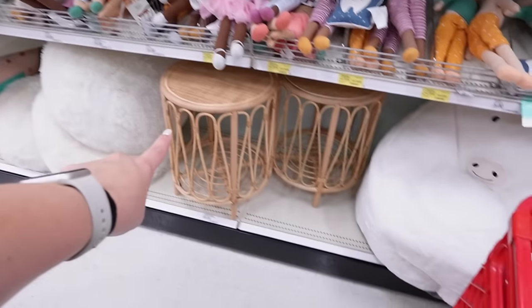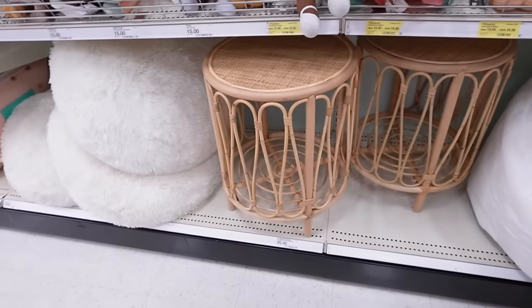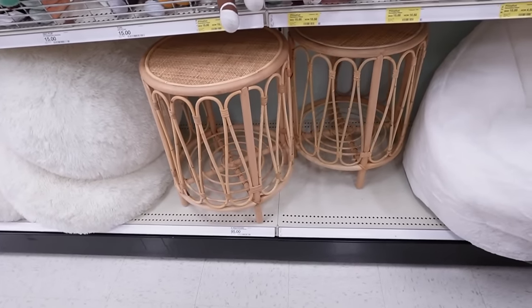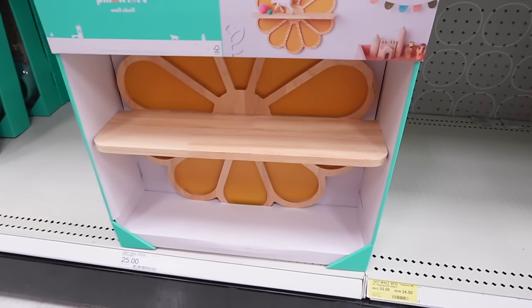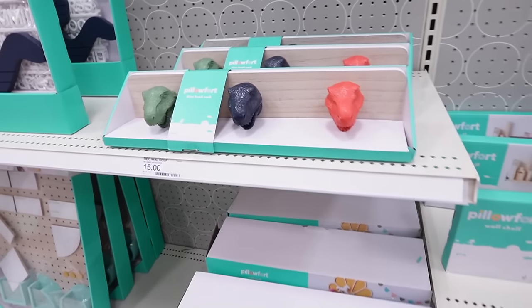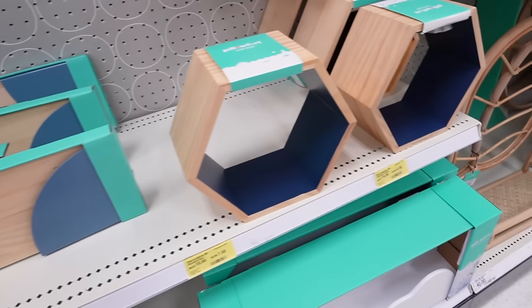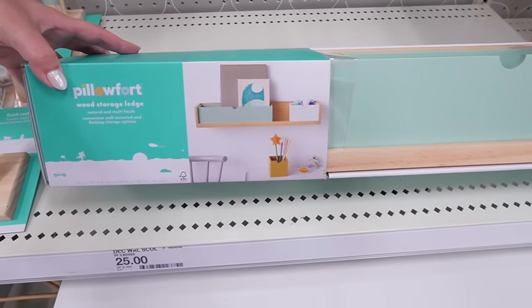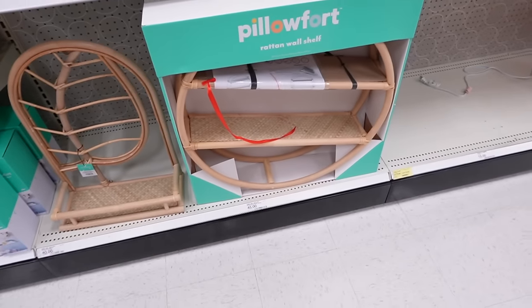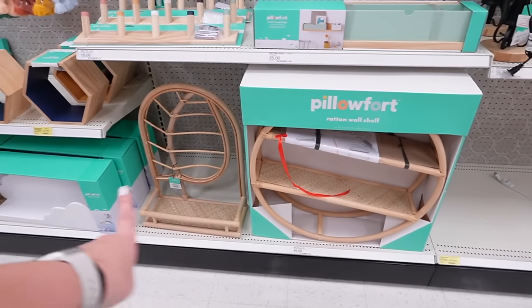Look at these really nice side tables hiding in here — they're open on one side so you could put a basket inside for storage. And stop — look at this flower shelf! It looks like a flower with a little shelf, and it's 25 dollars. They also have dino hooks, another wall shelf in navy blue, a wood storage ledge for books, and a rattan wall shelf for boho lovers — that one's 45 dollars.